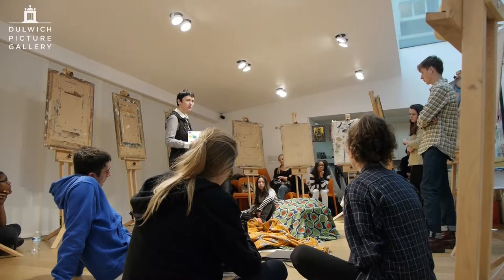They have a marvellous collection, excellent teachers, a lovely studio and it's a nice atmosphere. They really welcome the young people. That's why we run it here every year.